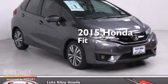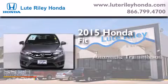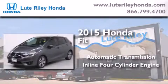This is a brand new 2015 Honda Fit. This compact has an automatic transmission and an inline four-cylinder engine.